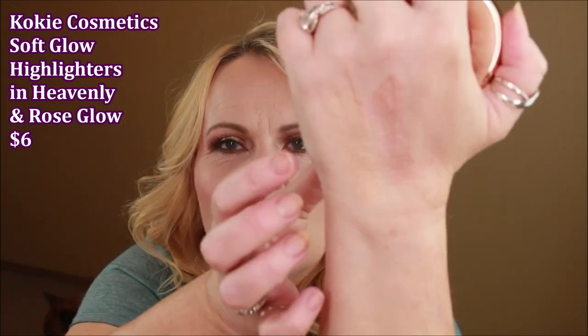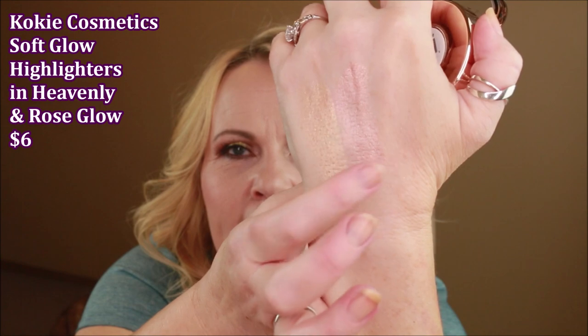Moving on, I went into Rite Aid the other day and they had Koki Cosmetics. They have some new stuff — these are the soft glow highlighters: one is in Rosy and the other one is in Heavenly. The one that looks a little bit more rose is Rosy, and the one that looks like a light gold color is Heavenly. You guys, they look like glass — absolutely glass-like — and on the skin they are even prettier than that. This packaging looks so luxe, it's got almost a rose gold tone. And the powder inside is almost creamy.